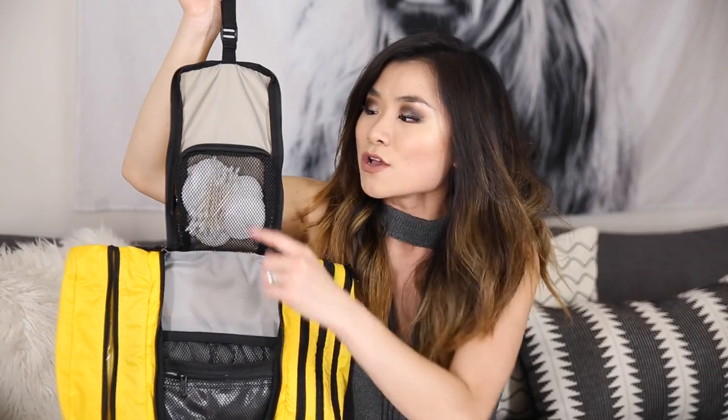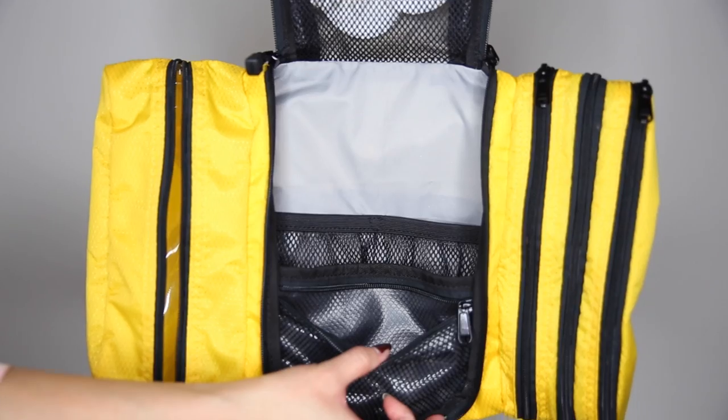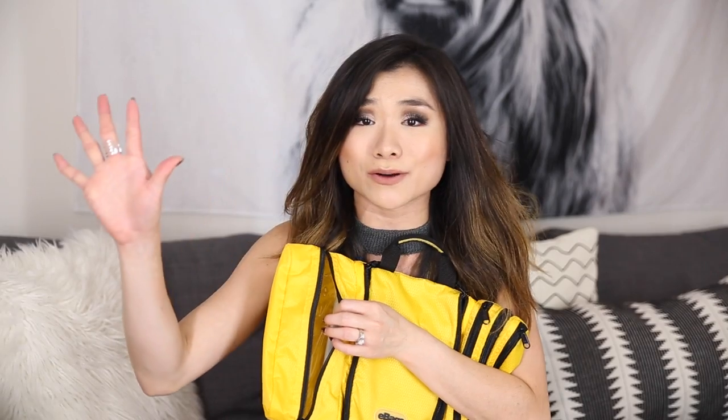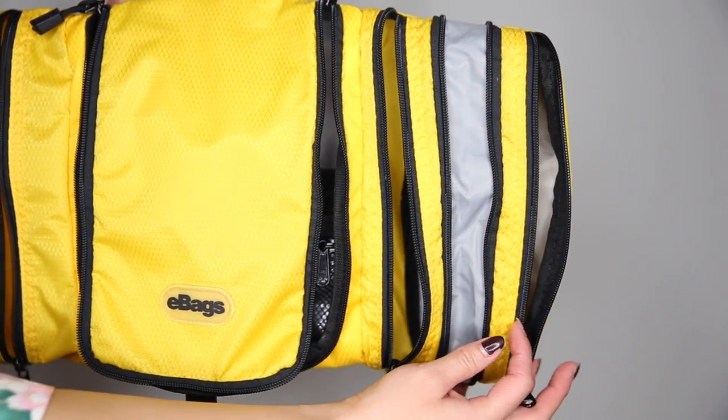Inside the main compartment there's a hook so you can hang it on the towel bars in your hotel room, a mesh pocket on top for things like Q-tips and cotton pads, and organizational mesh pockets down below, along with a completely sealed waterproof pocket in the front. On the right side you have an entire compartment covered in waterproof material — great for anything sensitive or anything you think might explode in flight. On the left side there are two additional zipper sections plus an expansion zipper for greater volume.